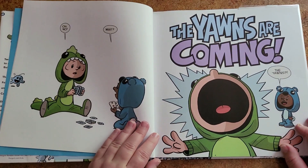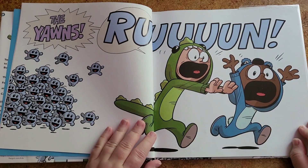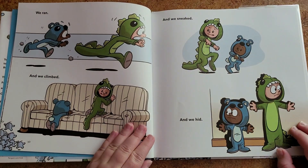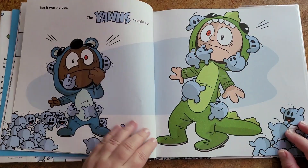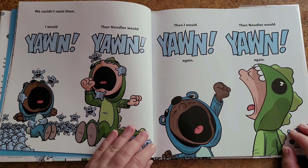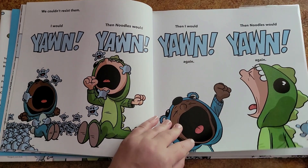Then it happened. Oh no. What? The yawns are coming! The yawns? The yawns! Run! There were hundreds of them. We ran and we climbed and we sneaked and we hid. But it was no use — the yawns caught us. We couldn't resist them. I would yawn, then Noodles would yawn, then I would yawn again, then Noodles would yawn again.